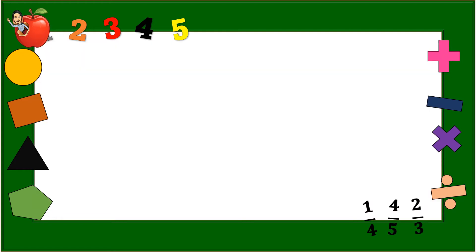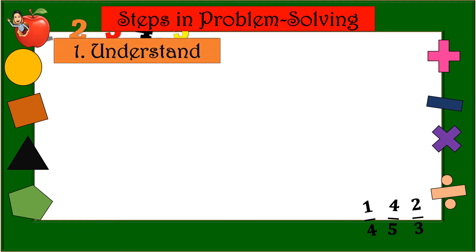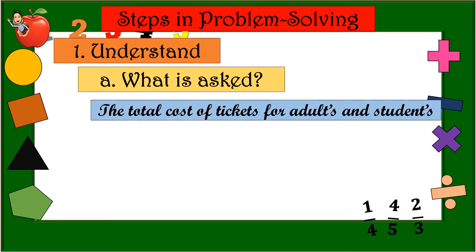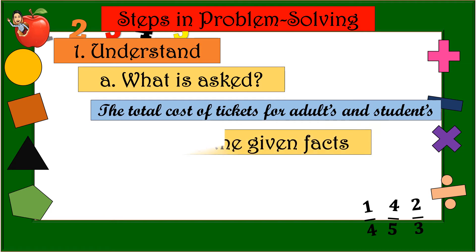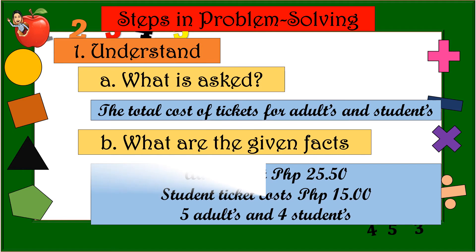Let us proceed with the steps in problem solving. Number 1 — Understand. What is asked in the problem? The total cost of tickets for adults and students. What are the given facts? Adult ticket cost: 25 pesos and 50 centavos. Student ticket cost: 15 pesos. And there are 5 adults and 4 students.